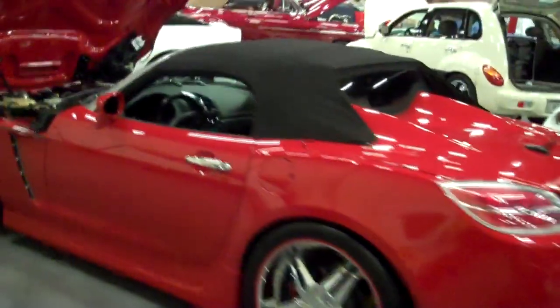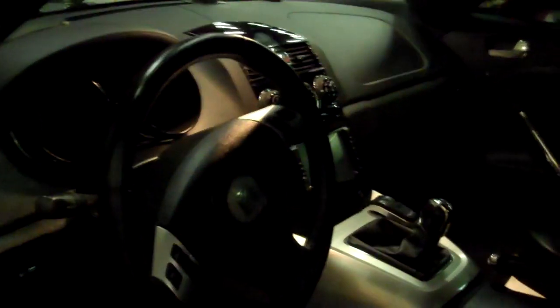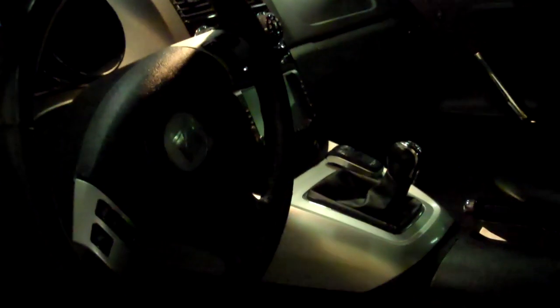Comparing it to the Vette — which would he rather put the keys in? He actually likes this one better, even at a Vette show. It's just more comfortable, better performance, all that. The seats are standard for the Sky Turbo — it's the Sky Red Line trim.